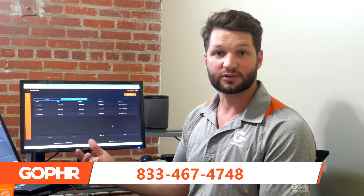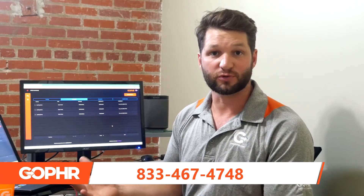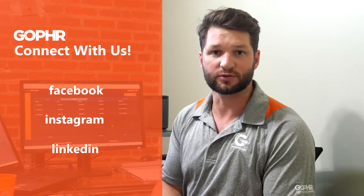I hope you guys enjoyed the video. Please stay tuned for more. If you'd like more information about becoming a Gopher merchant and getting access to this tool that helps your customers get same-day delivery, give us a call at 833-467-4748, or go online at goforapp.com. You can also find us on Facebook, Instagram, and LinkedIn. Please reach out to us — we'd love to assist you and help you better your business and give your customers a better experience.